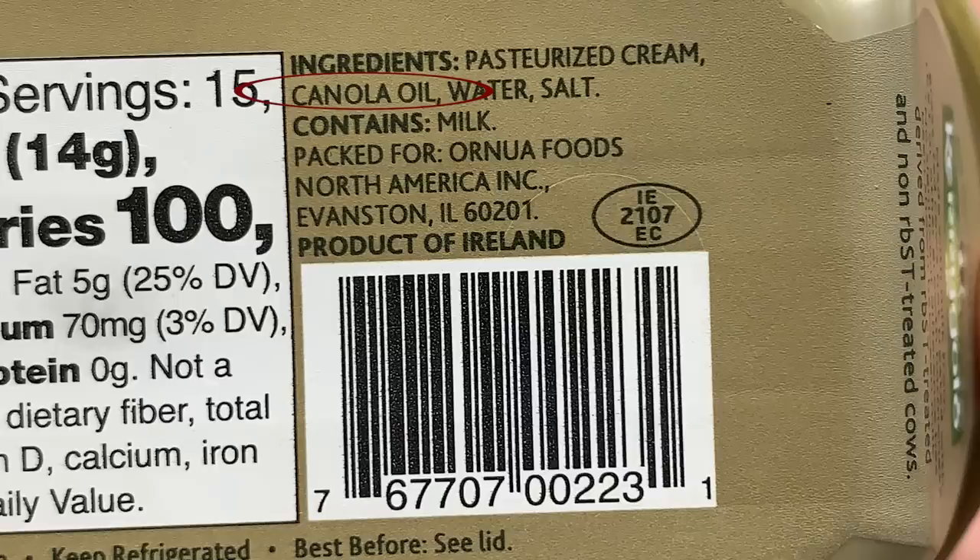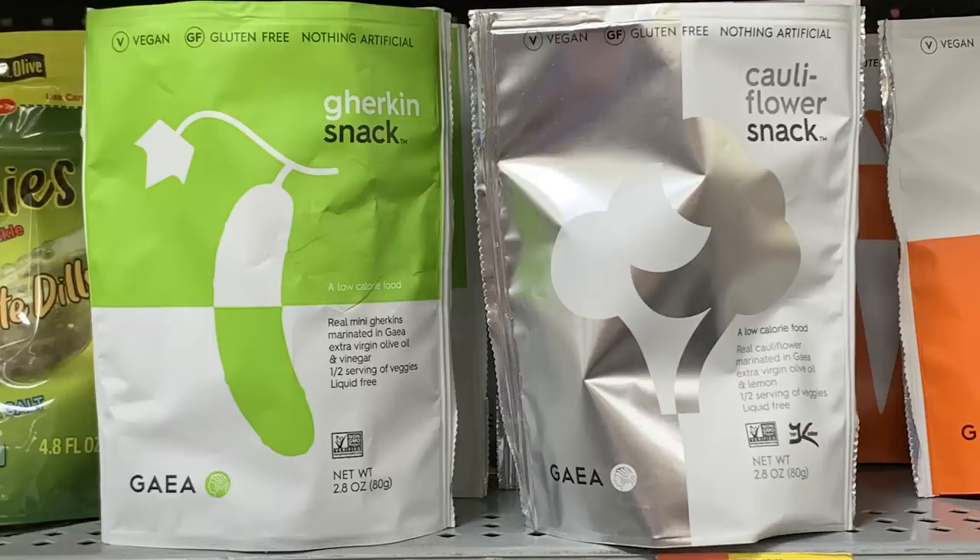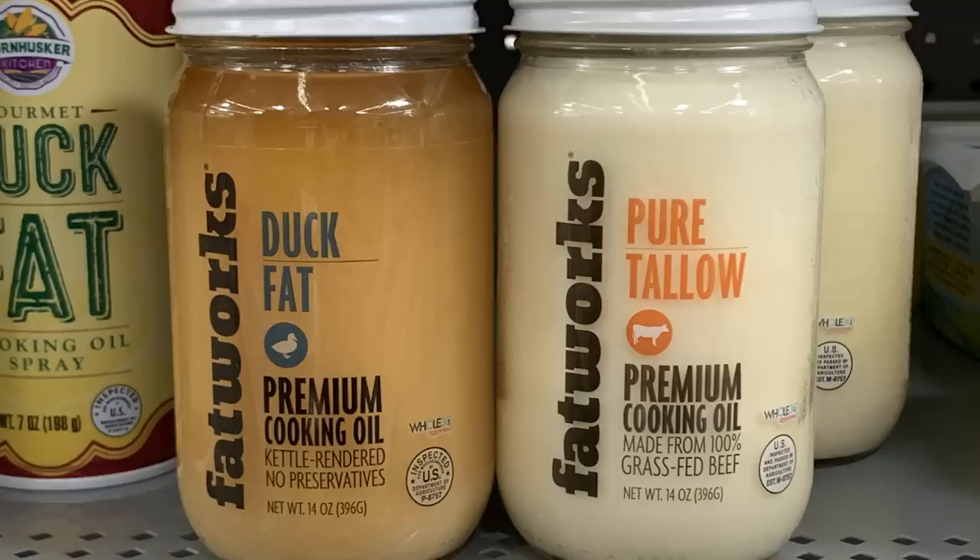Just because you're on a high-fat, low-carb diet doesn't mean all the stuff you're putting in your body is clean. I go into the grocery store and I see these products. A lot of them have low-quality fats, a lot of additives, a lot of preservatives — stuff I don't want you putting in your body.